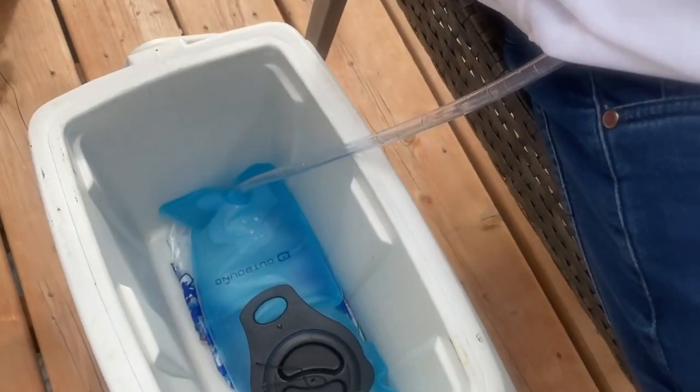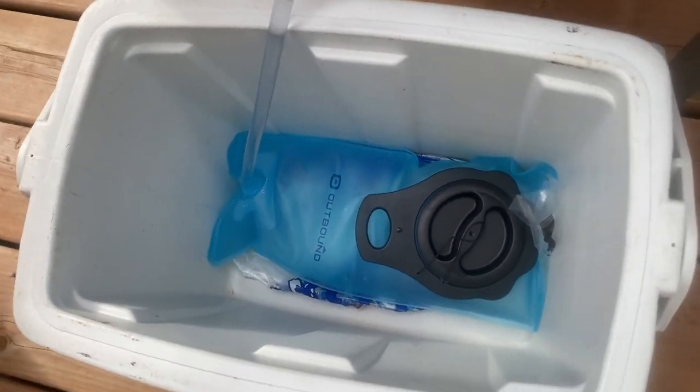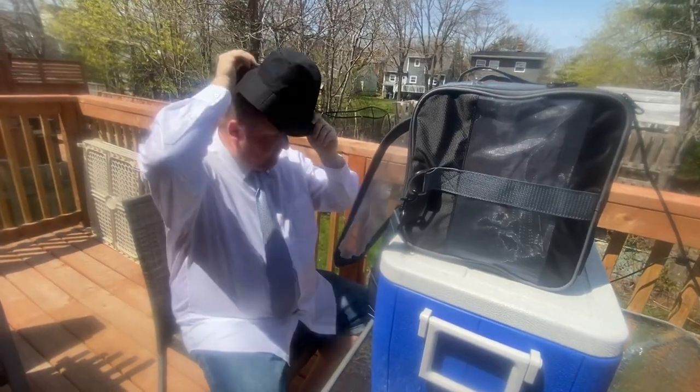Staying hydrated is key when you're working outside. You can easily rig up a hydration pack that joggers use, so you can stay refreshed and type at the same time. Don't forget a bucket hat and sunscreen for yourself.